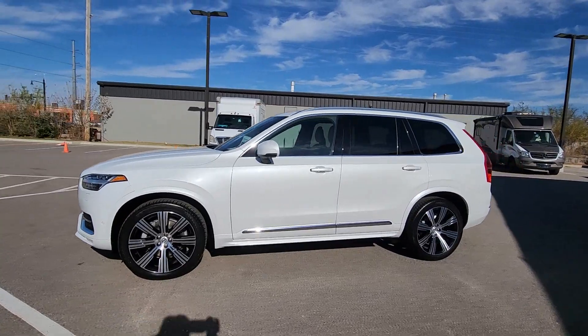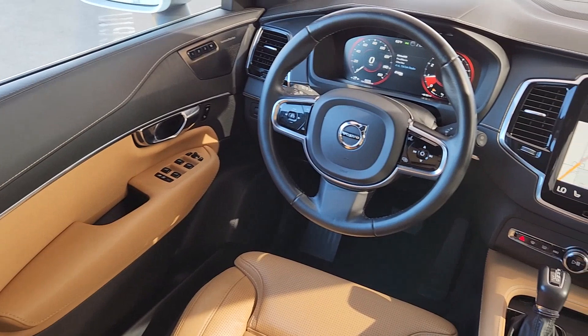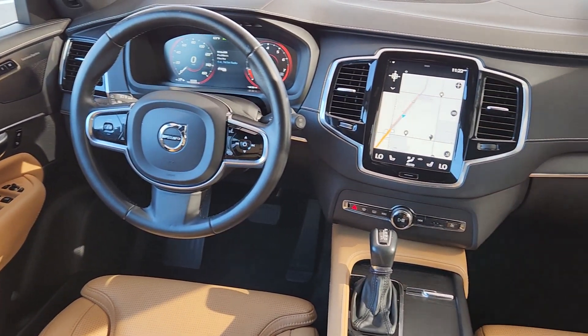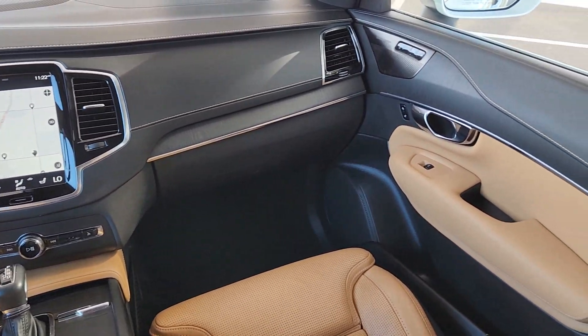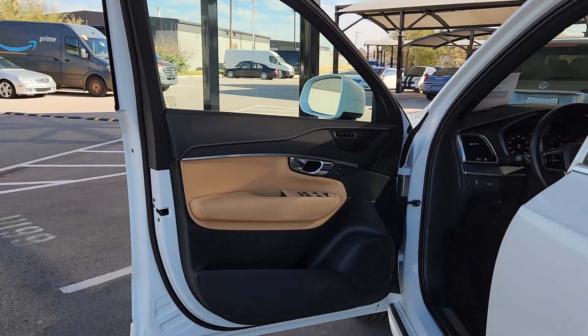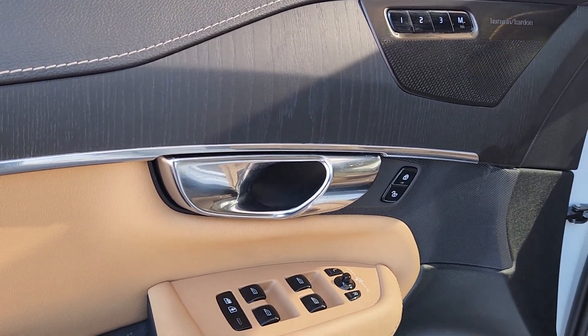These are just some of the great options this vehicle comes with: 360-degree view car camera, heated and/or cooled front seats, Apple CarPlay and/or Android Auto, head-up display, moonroof, navigation system, keyless entry, woodgrain interior trim, premium sound system, and heated mirrors.